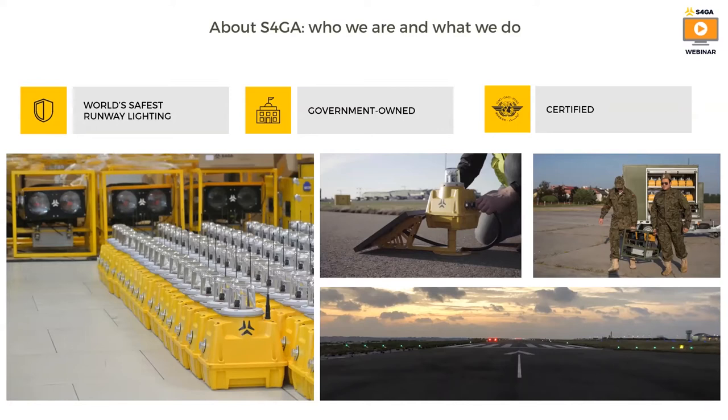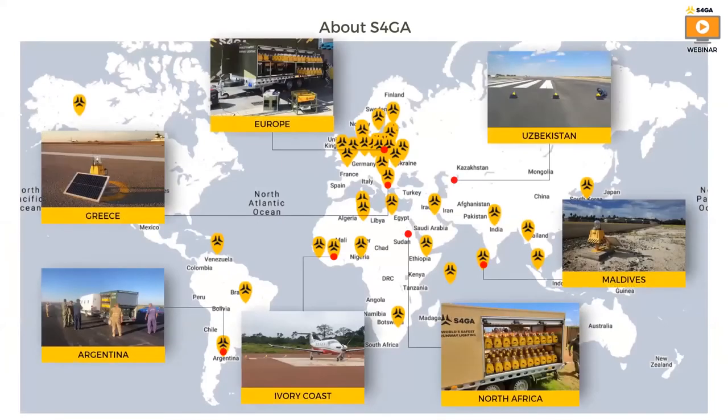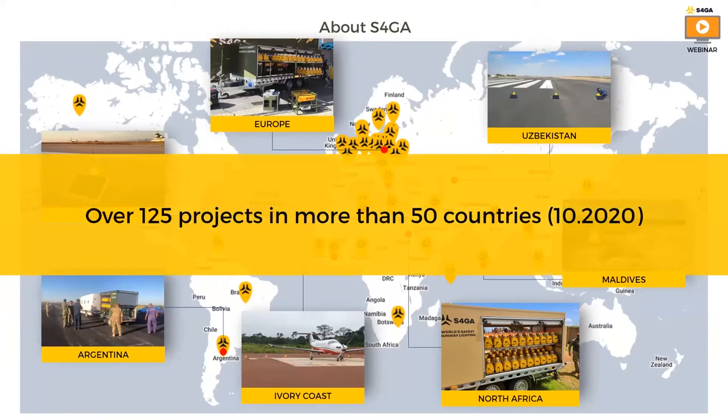Our head office, manufacturing facilities and training center are located in Poland. As of October 2020, S4GA has delivered 125 systems in more than 50 countries. All airfield lighting systems that we delivered are certified and compliant with aviation standards, and they are produced in Poland.